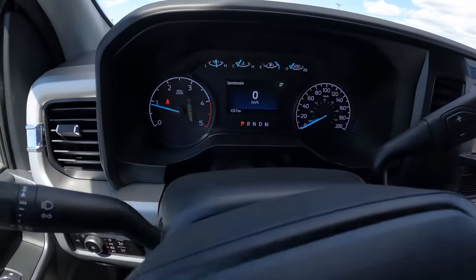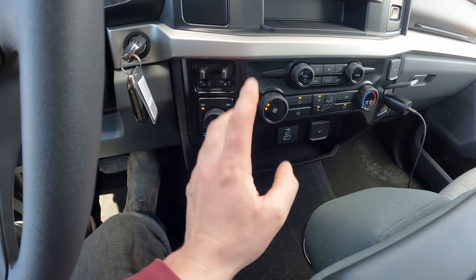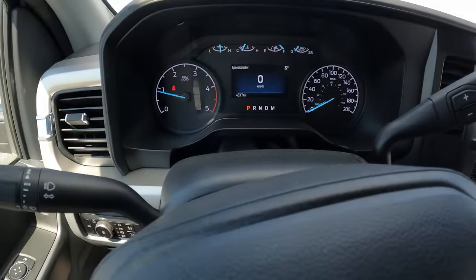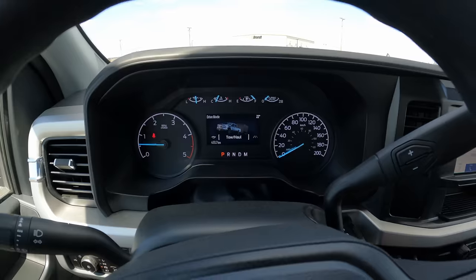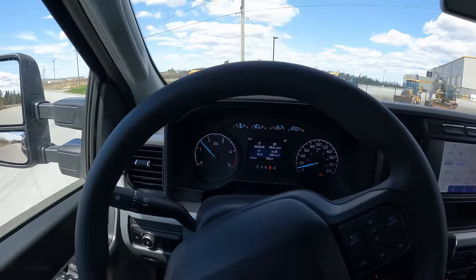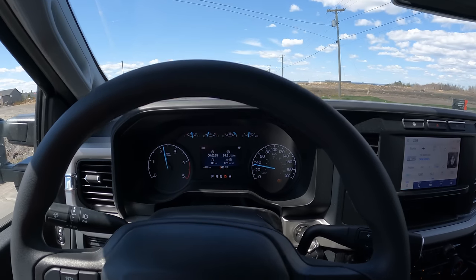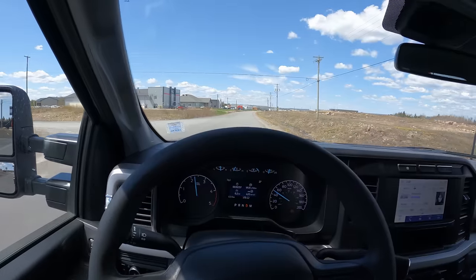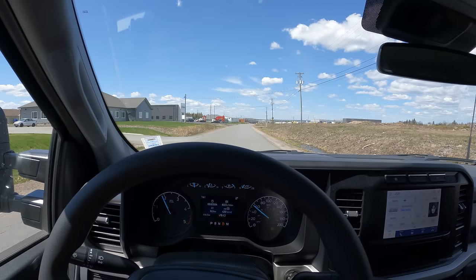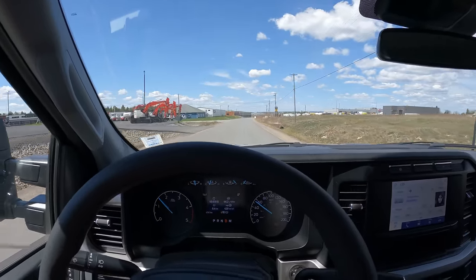Before we hit the road, we're going to put this thing in tow haul mode. Actually had to look up how to do it — there's a drive mode button, you switch it, and it's a button for tow haul mode. Wasn't easy to find, but there we go, we're in tow haul mode. And then we're obviously going to put the exhaust brake on. All right, first little pull here, get her up to some speed. You can tell she's got some weight behind her, but again, like the Duramax, these diesels are just all business. Not much drama to it — we're rolling.